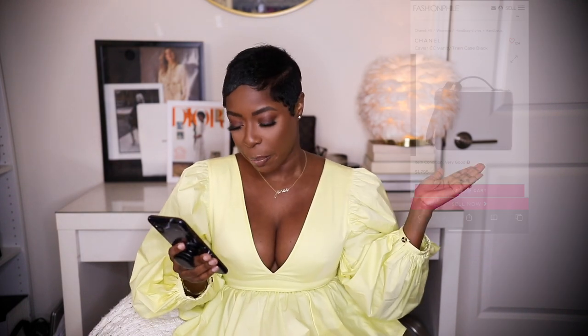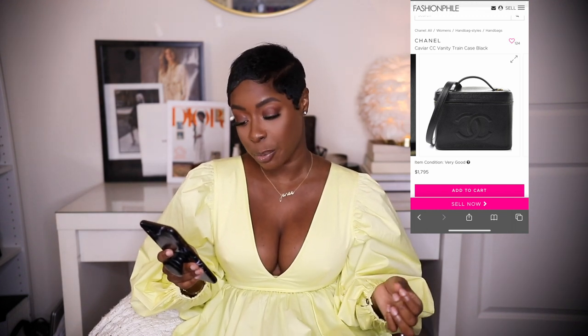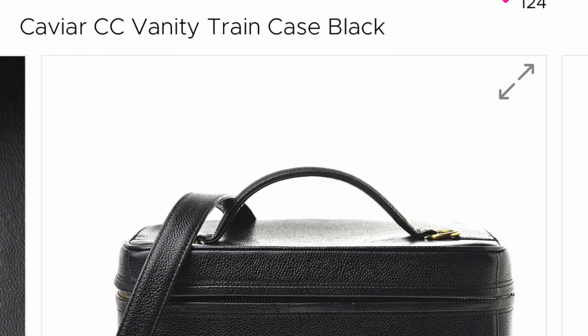Next up is another vintage Chanel: the caviar CC vanity train case in black. It's a cute, timeless classic you can wear as a bag or use as a luggage piece. It's $1,795 — which sounds pricey but it's Chanel, and anything under $2,000 is a steal. It's in very good condition with faint corner wear, similar to my red one. It does note an odor in the interior and a few marks inside, which is pretty typical for a vintage piece. As for odor, there are ways to treat that, and Fashion Phile does allow returns.